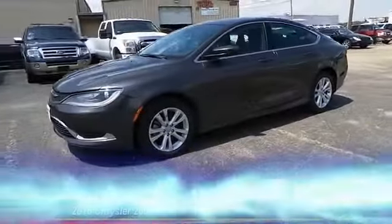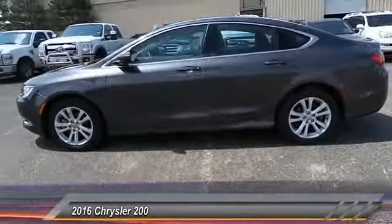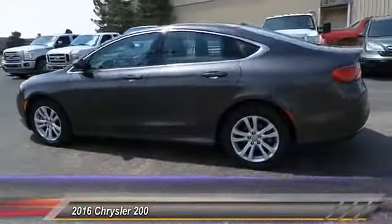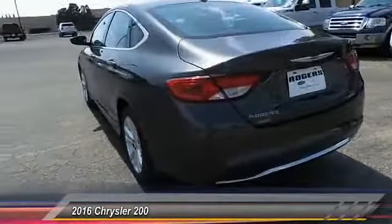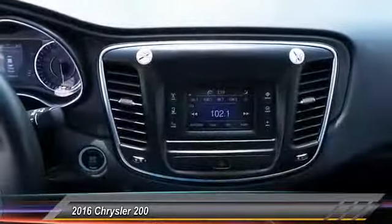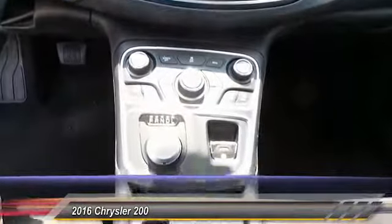The 2016 Chrysler 200 — this mid-sized sedan from Chrysler is loaded with modern comforts. Thicker seats, LED lighting, and noise dampeners are just a few. This 200 model takes an aggressive step into a competitive market.